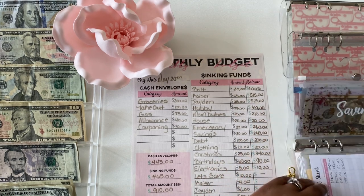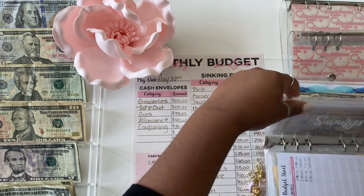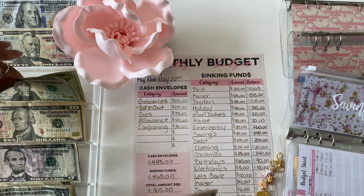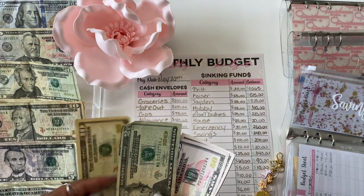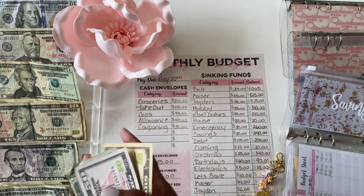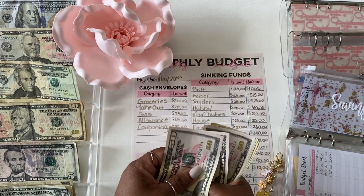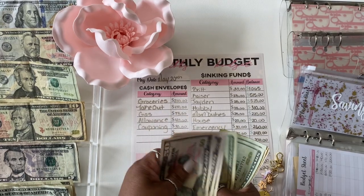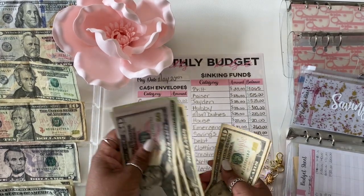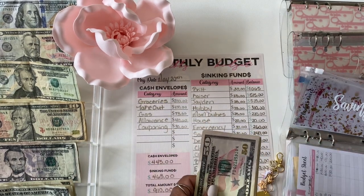Next up is savings — savings is also getting $30. Counting: $50, $100, $150, $170, $190, $210, $220, $230, $240. So $240 in savings.